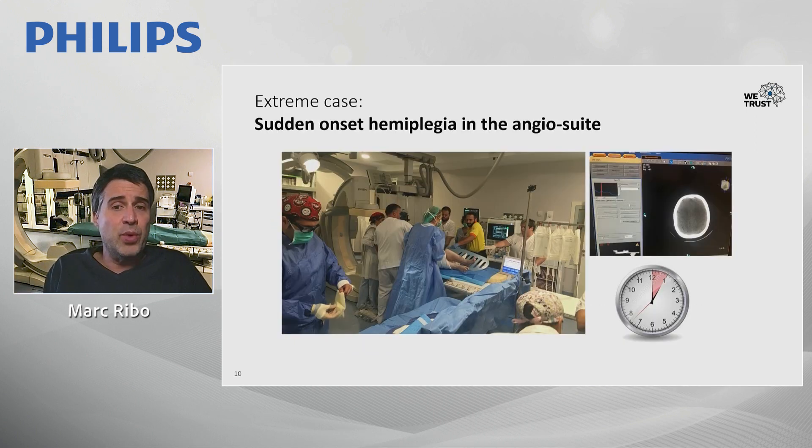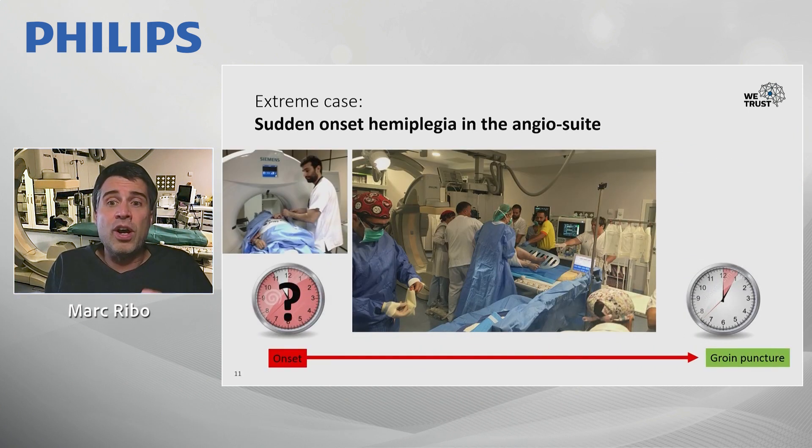Let's take an extreme illustrative case. Imagine a perfectly fine patient scheduled for a routine angiogram, delivered to the angiosuite. At the moment we transfer him to the table, he becomes aphasic and hemiplegic. Most of us would agree it is sufficient to perform a cone beam CT to rule out hemorrhage and immediately start an endovascular procedure. The question then is: how long from symptom onset is this sufficient — 30 minutes, one hour, two, three, or six hours?